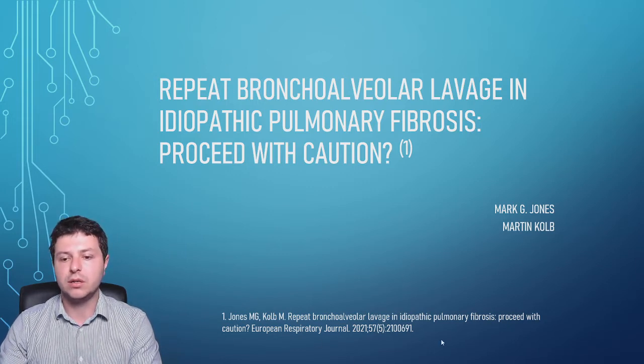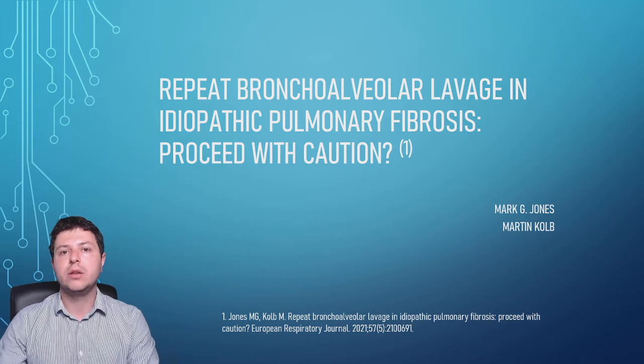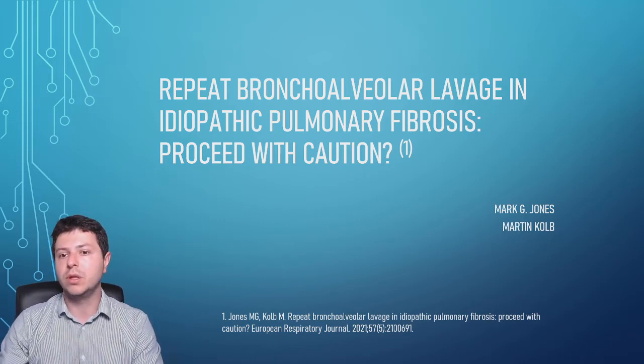You can see it right here if you want to access it. The authors were Mark Jones and Martin Kolb. The article was called 'Repeat Bronchoalveolar Lavage in Idiopathic Pulmonary Fibrosis: Proceed with Caution.'